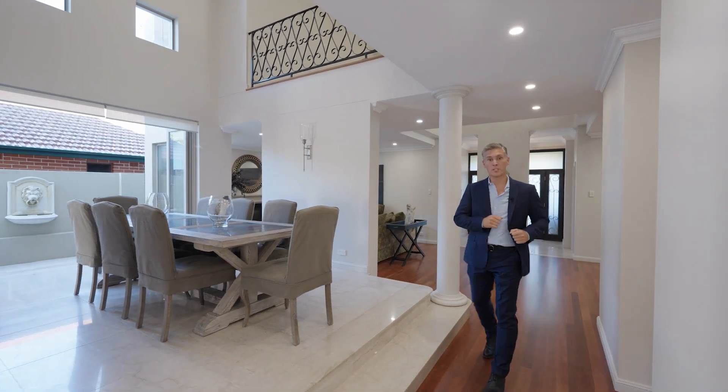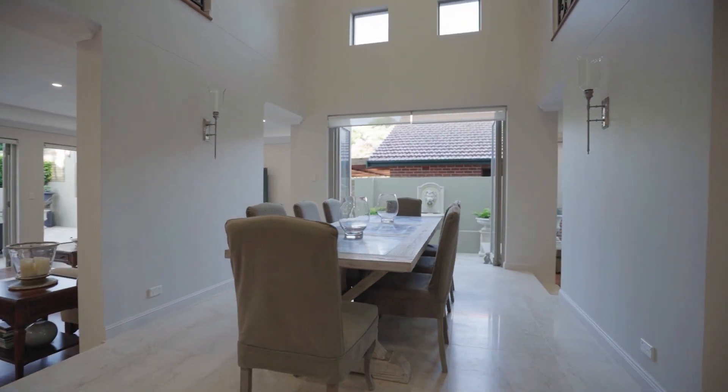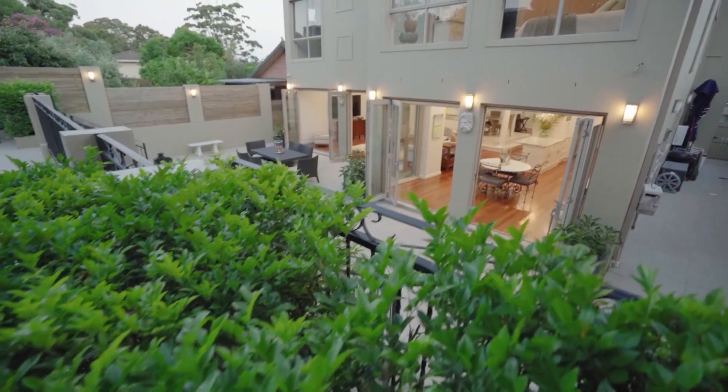This is a home that is designed for entertaining. What a brilliant dining area with a large light well and oversized living space that all opens on to this gorgeous outdoor living space.